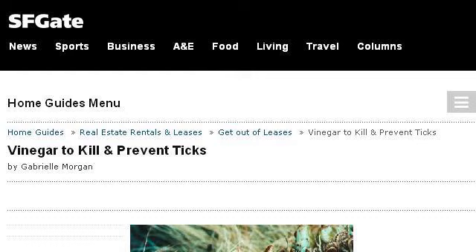If you don't find useful information on the previous sites, see homeguides.sfgate.com — the web page Vinegar to Kill and Prevent Ticks Home Guides SFGate. Here's the link.